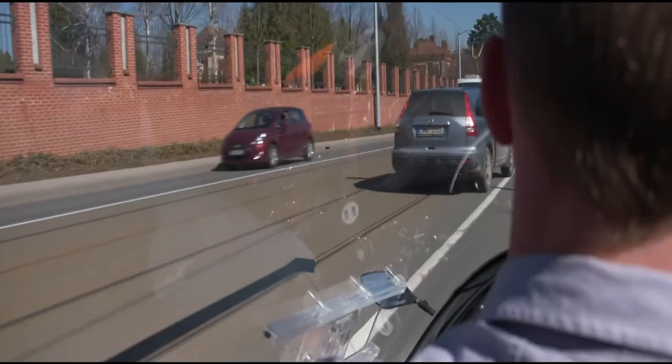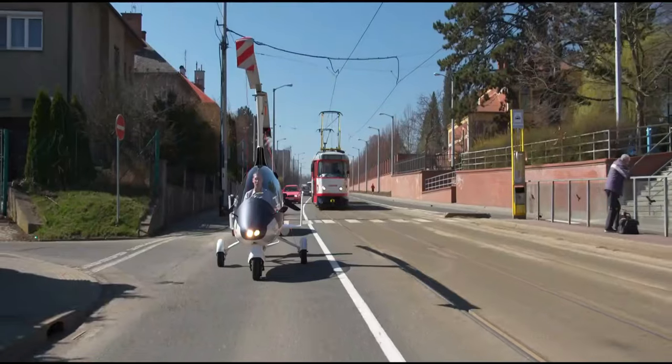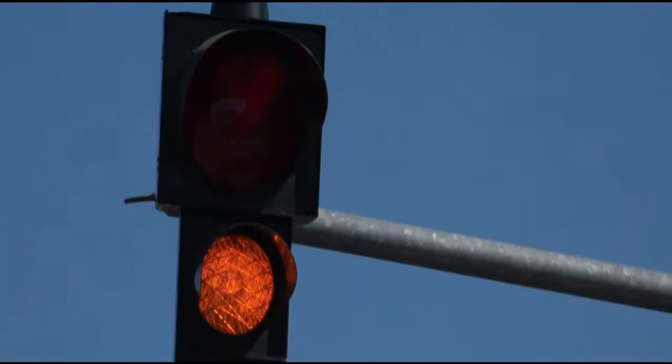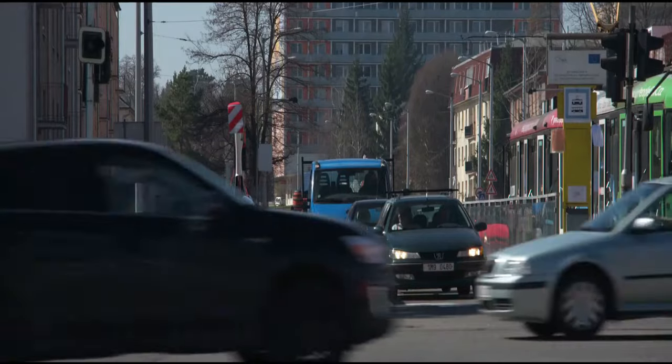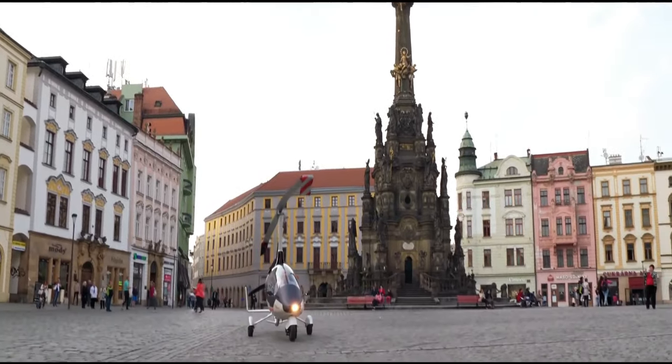Whether you're commuting or embarking on an adventure, the Gyro Motion provides a seamless transition between air and road, offering unmatched versatility and convenience. Experience the future of personal transportation with the Auto Gyro Gyro Motion, where innovation meets mobility for an unforgettable journey.